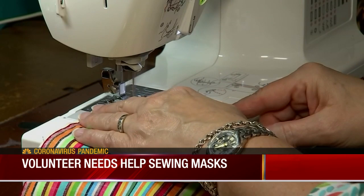Her hope is others will follow, eventually making a mass of masks. It takes about 10 minutes to cut the fabric, the elastic, put them together, sew them, and press them — and that's it. 10 minutes, about 10 minutes a mask from start to finish.